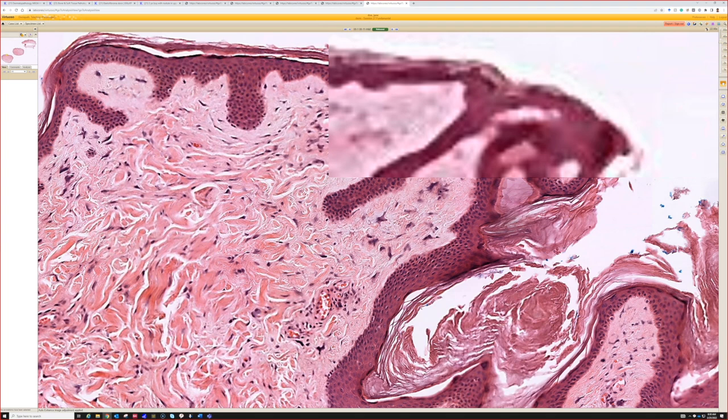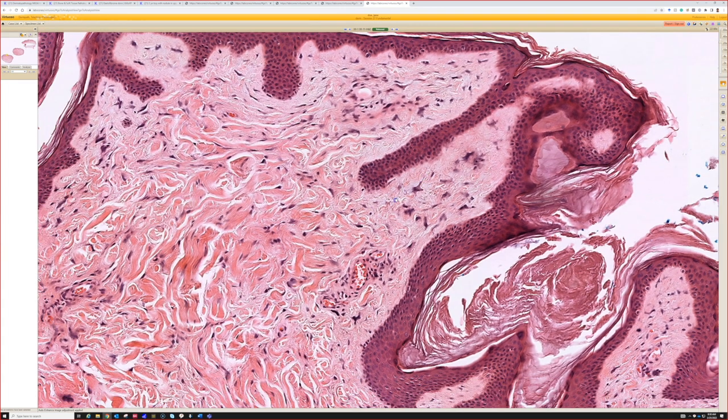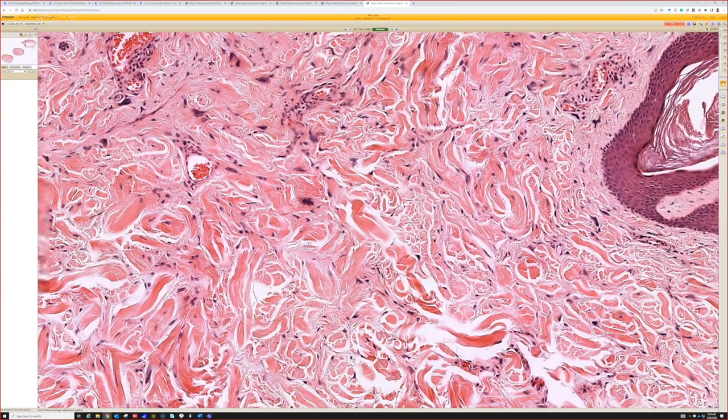To me they look like either a polypoid or sometimes a sessile polyp. They don't always have a stalk like this one — sometimes there's a flattened base that attaches. They're usually on the trunk or sometimes the extremities. They look like a skin tag, but have a variable amount of hyperchromatic, atypical, often stellate or even multinucleated cells scattered in the dermis.